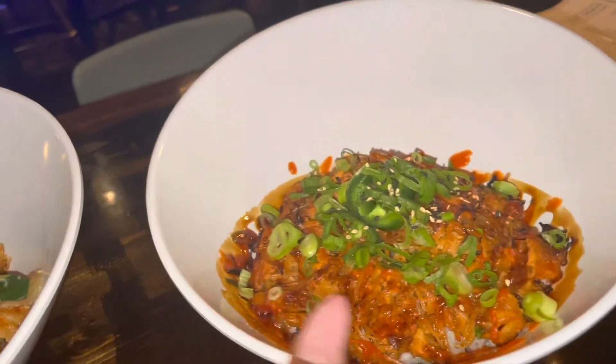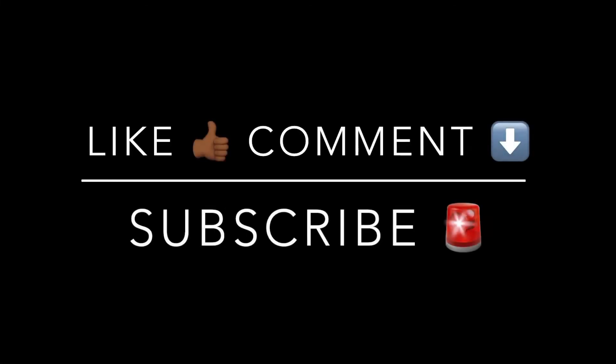Please forgive me because I forgot to get a copy of the bill. Please like, comment, and subscribe — I've got more content coming. See you!